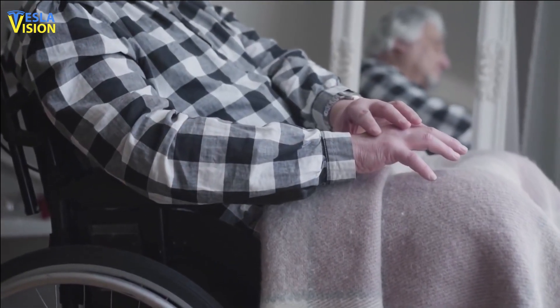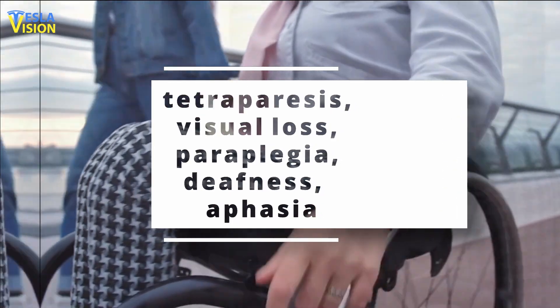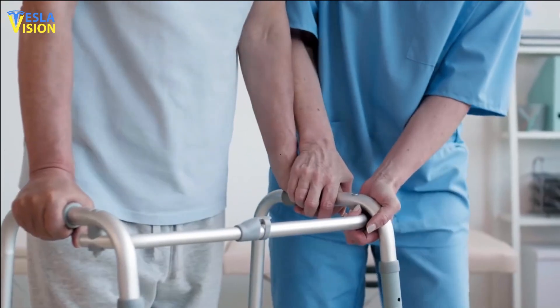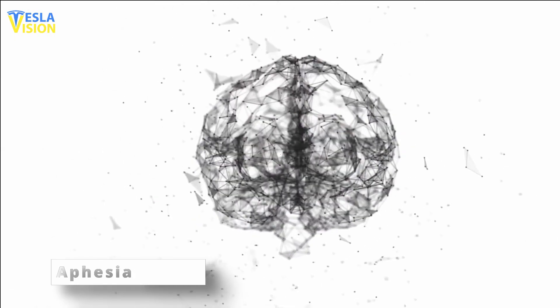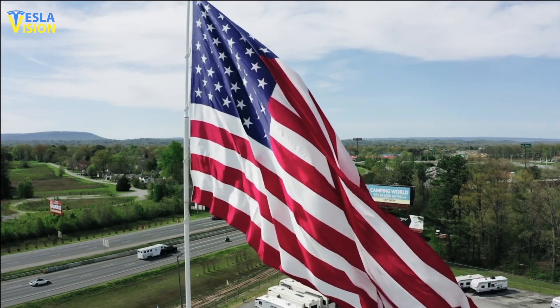Currently, Neuralink primarily seeks people with tetraplegia or tetraparesis, visual loss, paraplegia, deafness, or aphasia. Tetraplegia, sometimes known as quadriplegia, is a disorder in which individuals are paralyzed or unable to move all four limbs, while paraplegic individuals are paralyzed in just two limbs. Aphasia is a language issue caused by brain injury resulting in an inability to speak correctly. Neuralink is looking for anyone interested in participating in its future clinical studies.